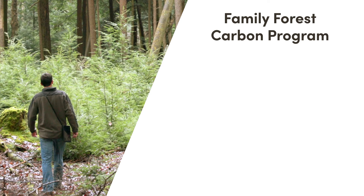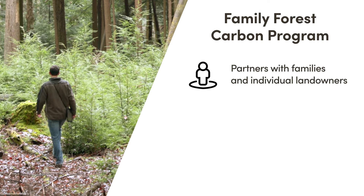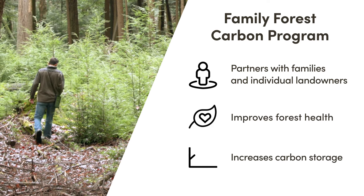The Family Forest Carbon Program partners with small landowners to sustainably manage their forests in an effort to improve health and increase carbon storage.